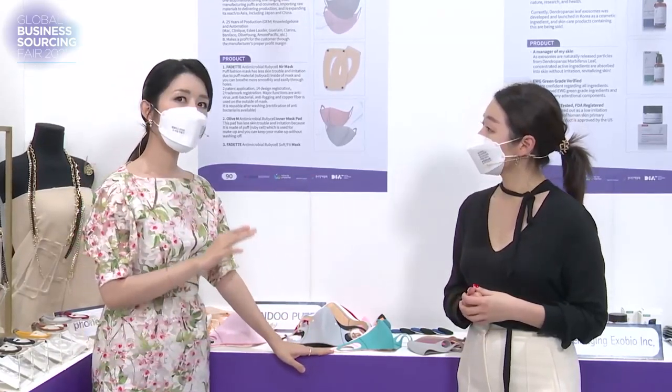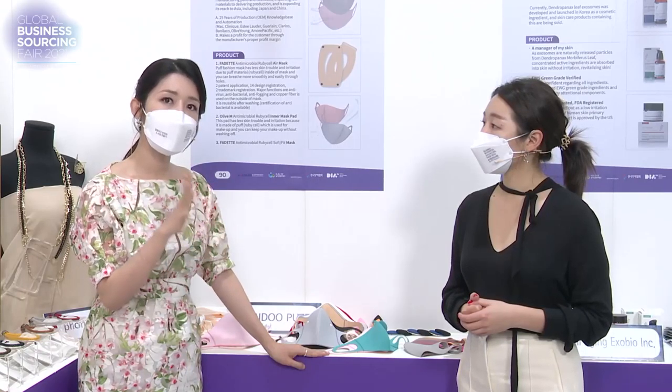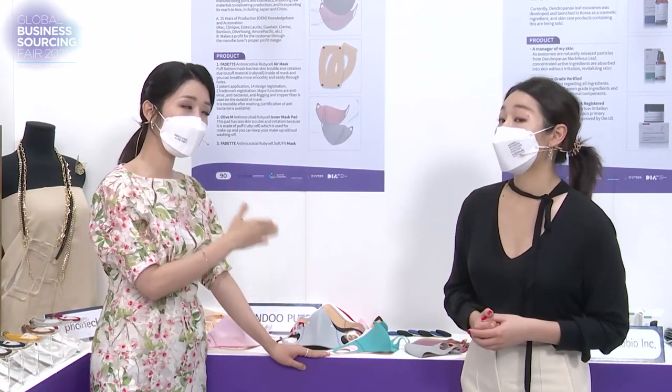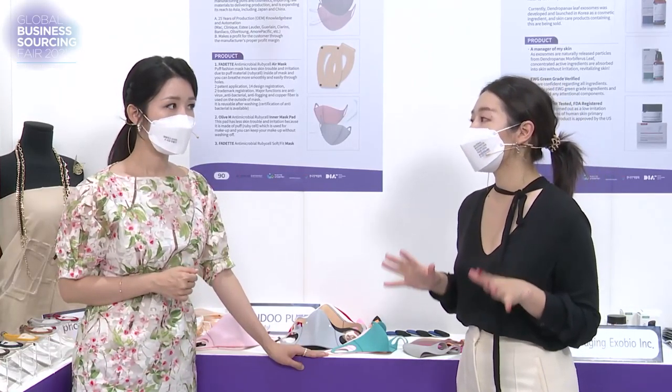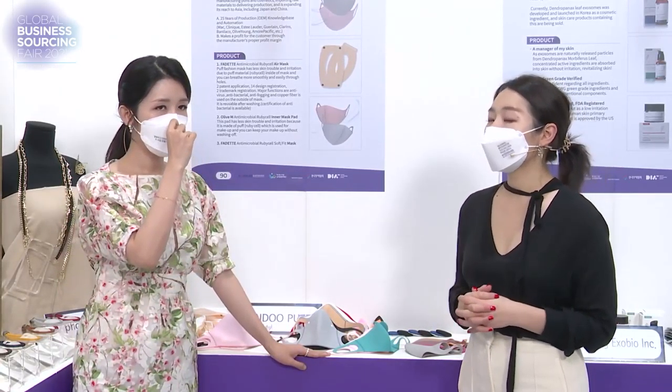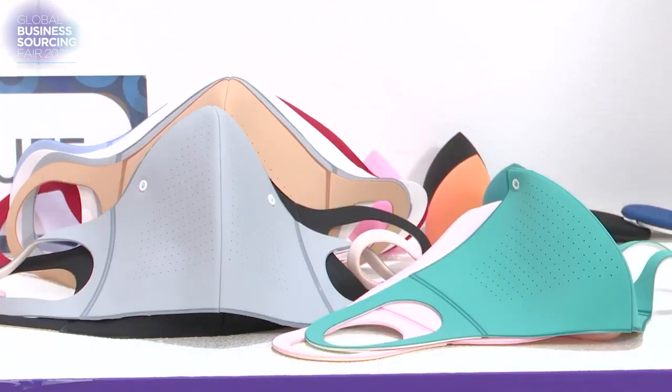Now about the important function of a mask — it protects us from fine dust and also from viruses. Does it also do that job? It does. It has not been officially approved yet, but technically it will do. So not approved yet, but it's getting through the process.